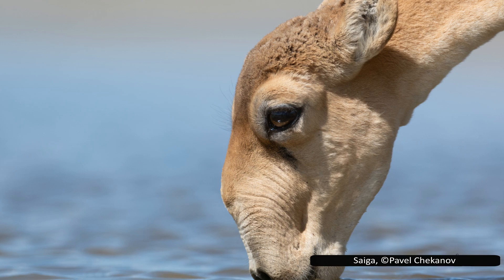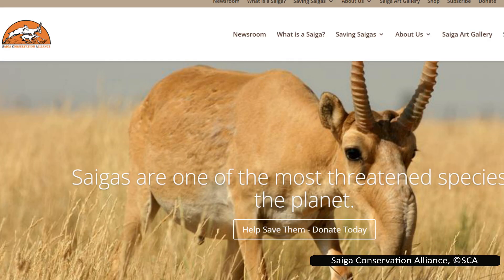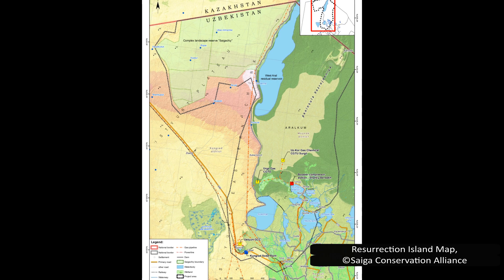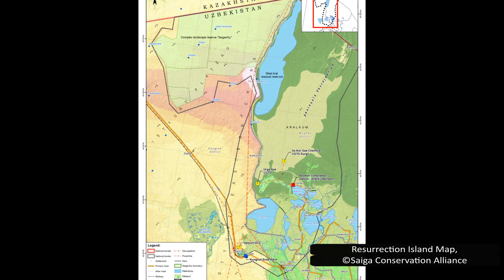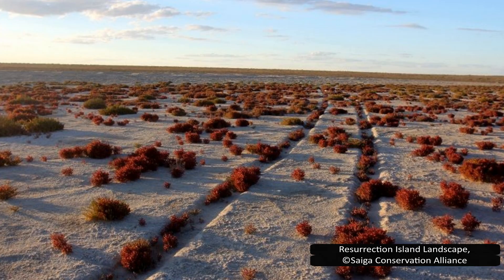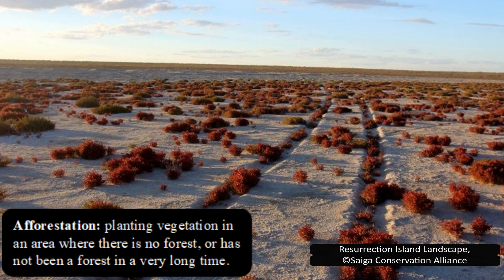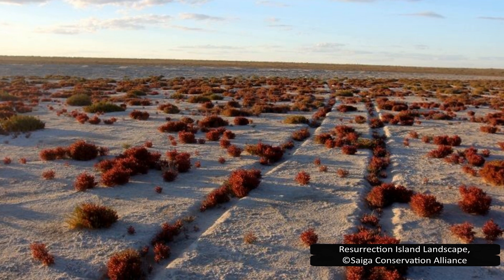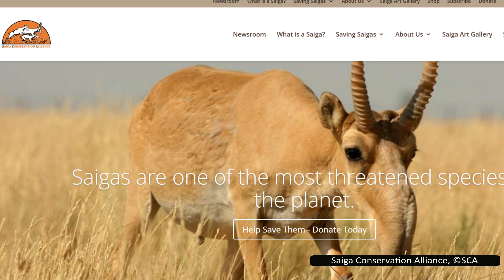Many organizations are working towards the recovery of saigas. One of the largest is the Saiga Conservation Alliance, which does a lot of work restoring their habitat and protecting them. They spearhead the Resurrection Island project, a large-scale restoration project near the Aral Sea on the Uzbekistan-Kazakhstan border. This area used to be an island, but the Aral Sea has shrunk to less than 10% of its former size, so Resurrection Island is now connected to the mainland. However, the former lakebed is a toxic salt desert where little grows. Afforestation efforts are underway, and it is hoped that this will halt or reverse the desertification in the area. The creation of this habitat corridor will also help to ensure saigas and other animals can safely migrate to Resurrection Island. I will include a link to the Saiga Conservation Alliance website in the description of this video.